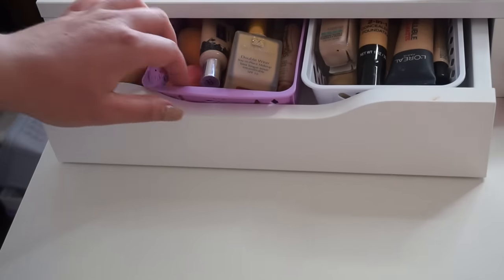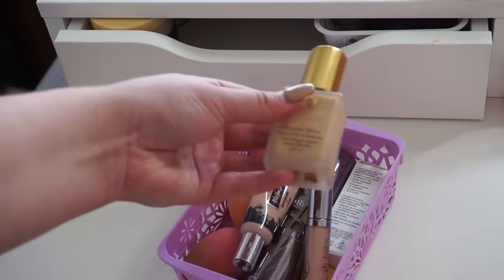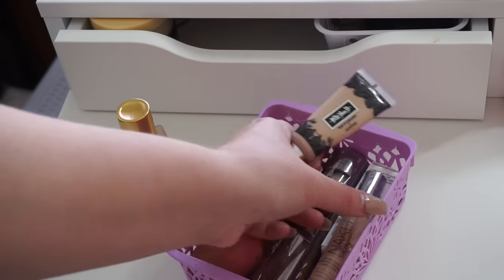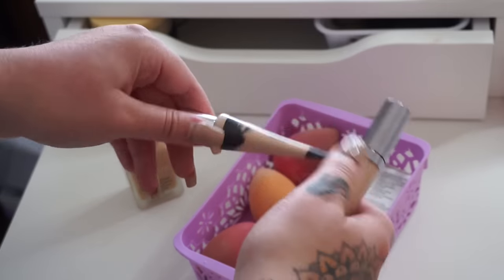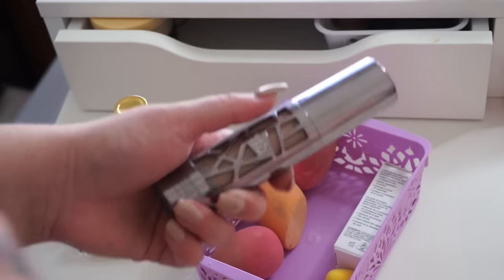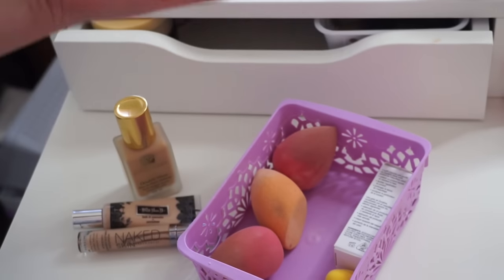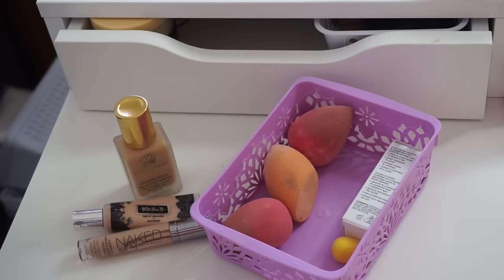In the other drawer we have high-end. I don't have much, but I have the Estee Lauder Double Wear in shade 2W2 Rutan, two high-end concealers — the Urban Decay Naked Skin Concealer and the Kat Von D Lock It Concealer — and the Urban Decay All Nighter Foundation. I also have my little box of Duraline, which is amazing, and some sponges. That's about it for high-end face products.